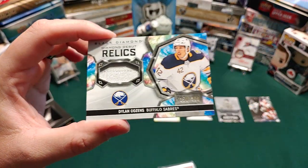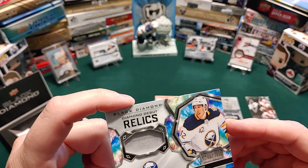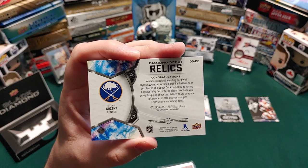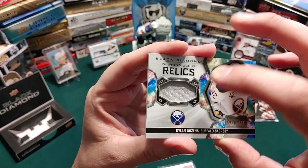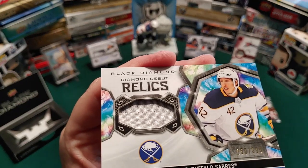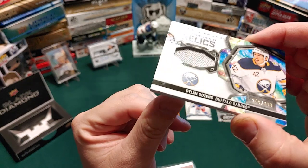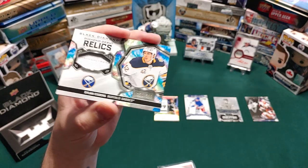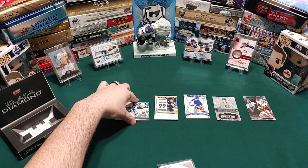Black Diamond Relics — we got number 250 out of 399, Dylan Cozens. They call that a patch. The card says the memorabilia has been certified to have been worn by the featured player, so he wore it. It's got some stitching on it — I don't know if it's coming through on camera — so I don't want to call it a patch; let's call it a jersey. Dylan Cozens, unfortunate year, unfortunate team — Buffalo's had a few issues — but still, that's a good rookie card to get.